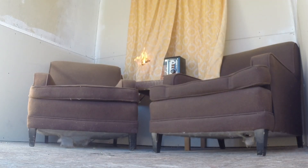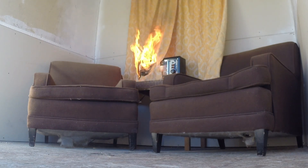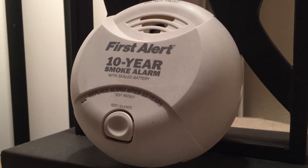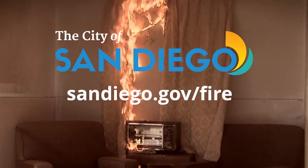Here's one more tip the Fire Rescue Department and its partner in burn prevention recommends. The Burn Institute strongly encourages that you have a working smoke alarm in your home. This will help alert the family and anyone in the structure to get out quickly. For more information on fire safety tips, log on to sandiego.gov/fire.